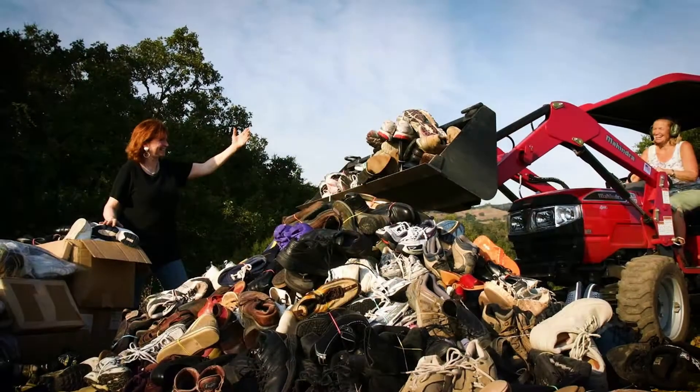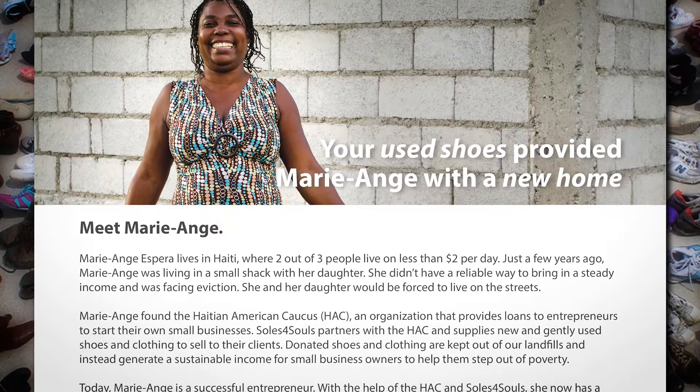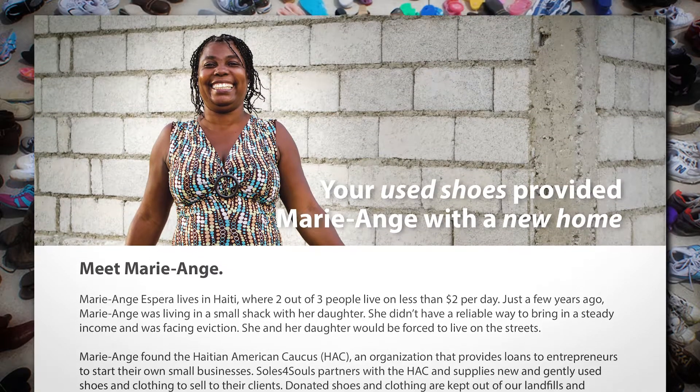Keeping shoes and clothes out of landfills just on its own is worthwhile, but when we can literally help people turn that into opportunity to earn a living, that is the win-win. We are making a difference all around the world and right here in Middle Tennessee.